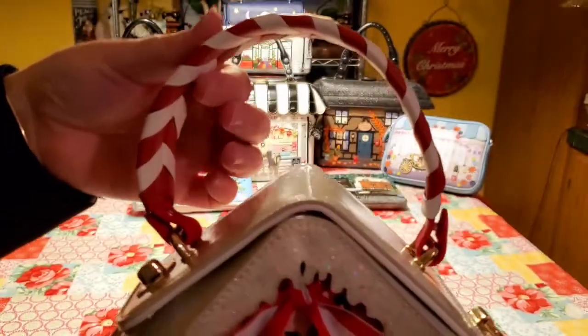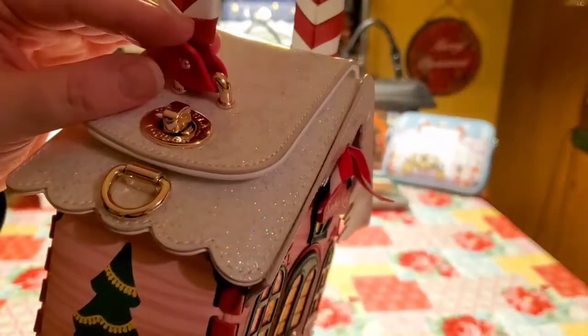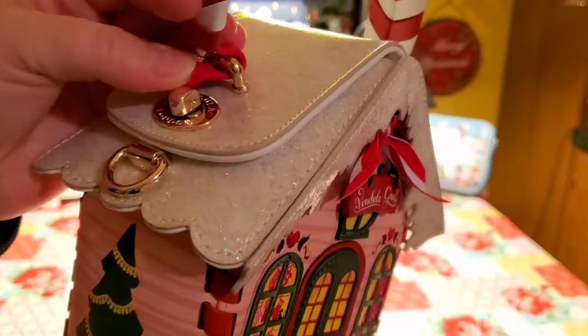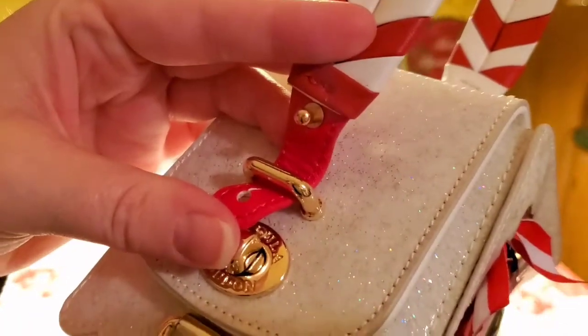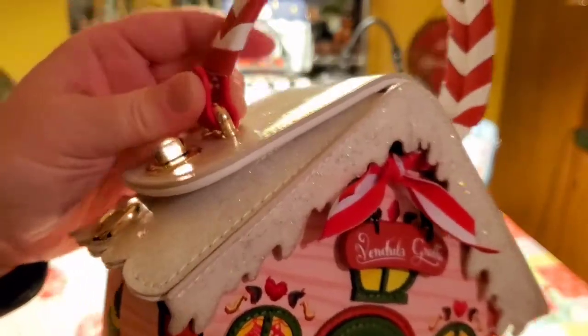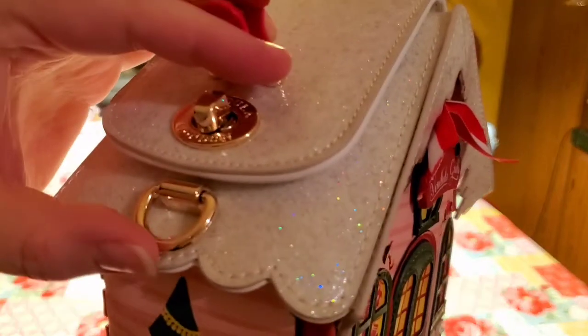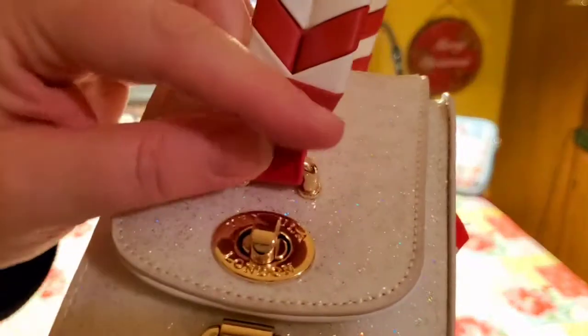I love this woven handle they've come up with. This one is so nice because it is actually removable. You can take off the handle to put the strap instead. Or if you don't want to take the handle away, you can just leave it on and then use this ring right here to put the strap on.